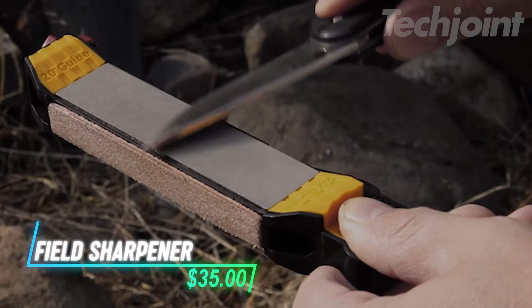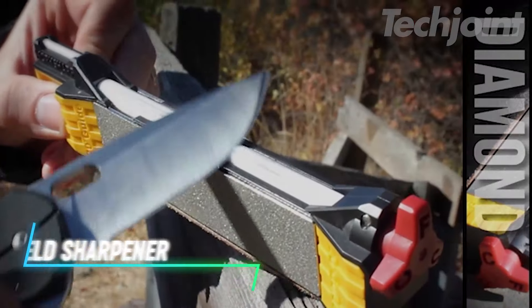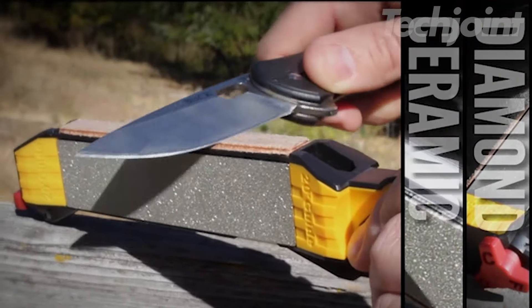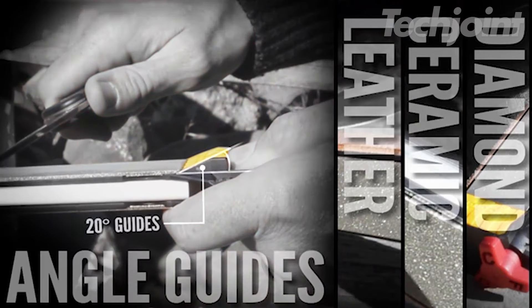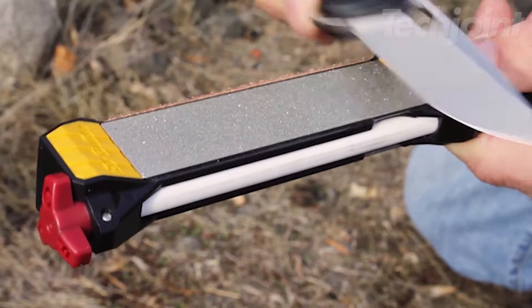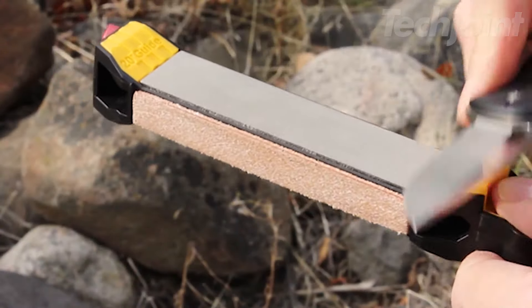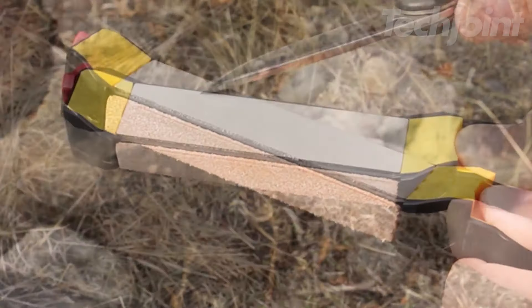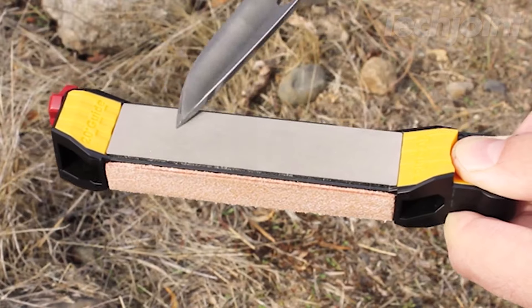Keep your blades razor sharp with this compact guided sharpener, perfect for field, home, or shop use. Featuring diamond plates and ceramic rods, it offers a complete sharpening solution tailored for sports enthusiasts. The durable design allows for easy angle adjustments, ensuring consistent results every time. Lightweight and self-contained, this tool is an essential companion for hunting, fishing, or camping, keeping your edges ready for action wherever you go.